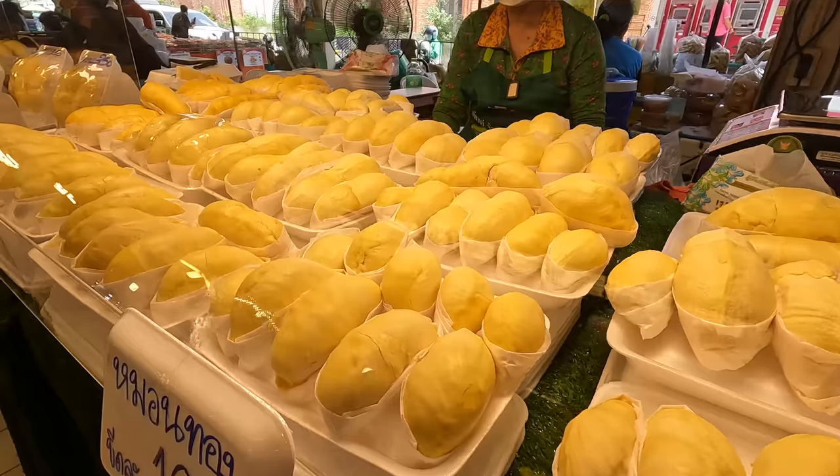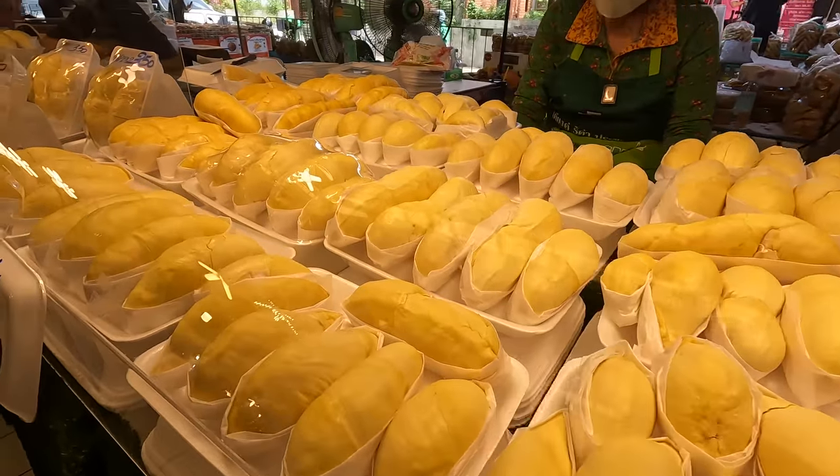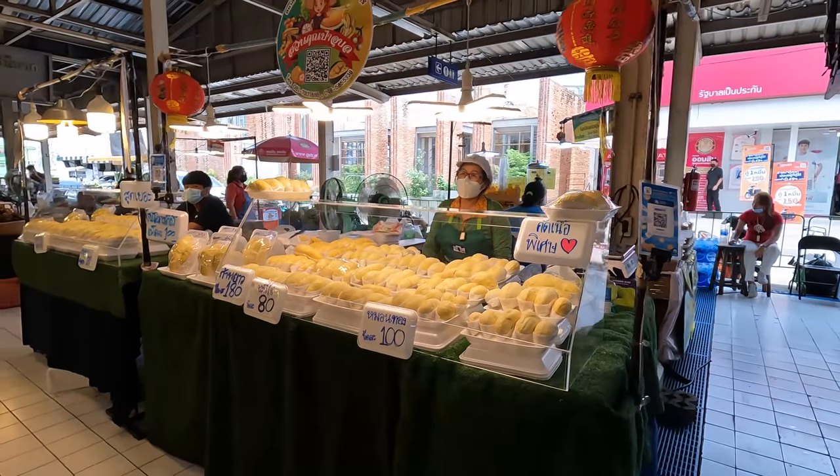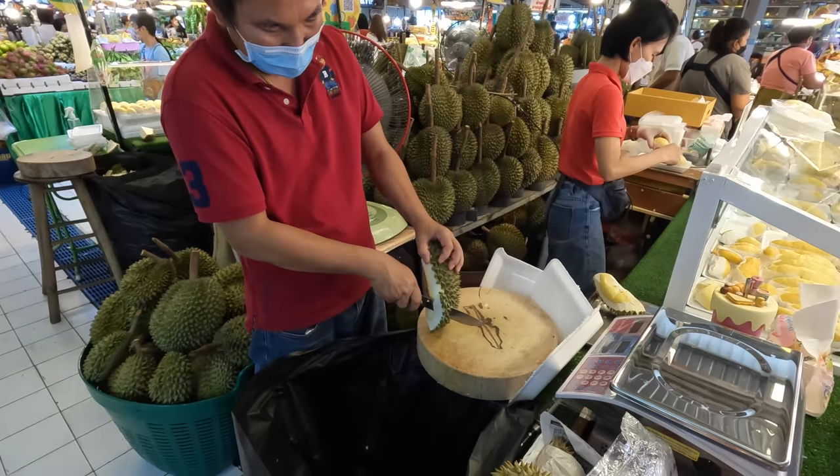You might have noticed that there are durians absolutely everywhere here. It's May in Thailand right now and that means it's durian season. There are so many durians absolutely everywhere you look, and at the end of this video I'm going to try some for myself. Let's see what the hype is all about.